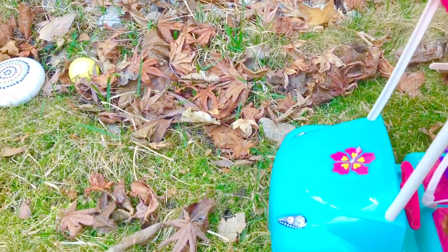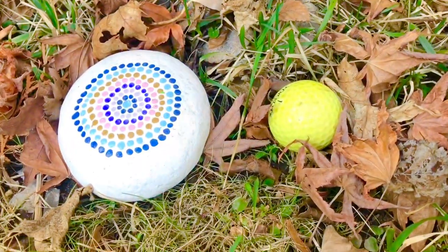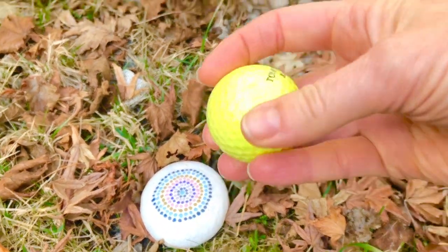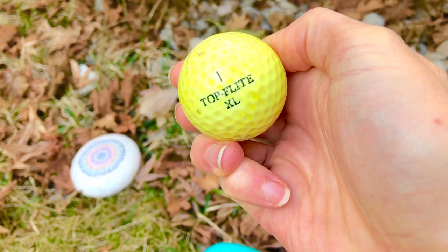We continue on and they've already spotted a third ball right by the Mandela rock. It's a yellow golf ball that says 'Number One Top Flight XL' — and that is the brand of the golf ball.